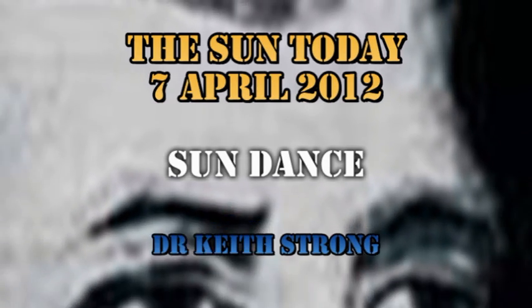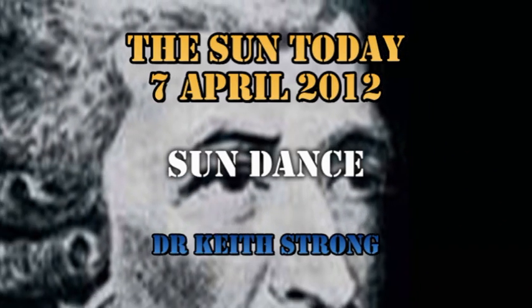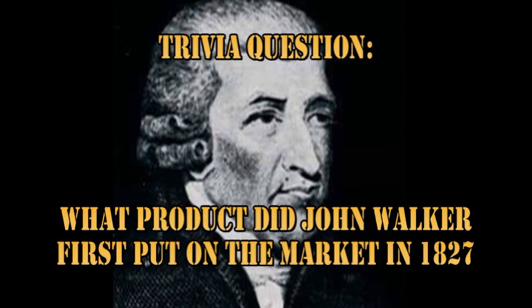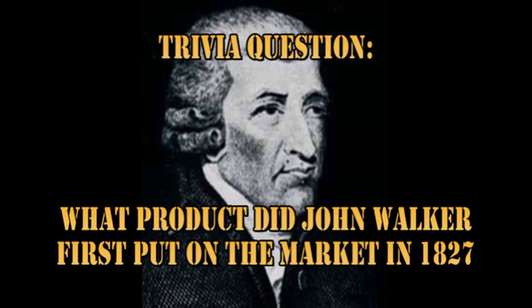Welcome. This is what is happening on the Sun today, the 7th of April 2012. Our trivia question today is: what product did John Walker first put onto the market in 1827?